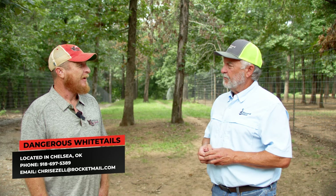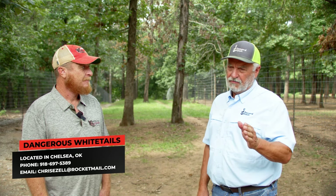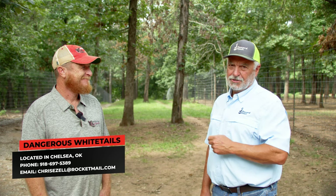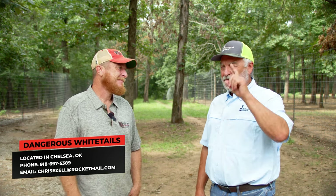If somebody is interested in getting started in whitetail, fallow, or any of the exotic animal world, you can absolutely give Chris a call. And if you go to any sales that have anything to do with whitetail or fallow, look for that guy — you'll see him there, guaranteed. When we get back from the break, we're going to head east of here to his son's place and show you what he has.